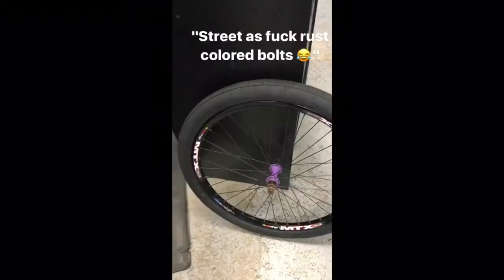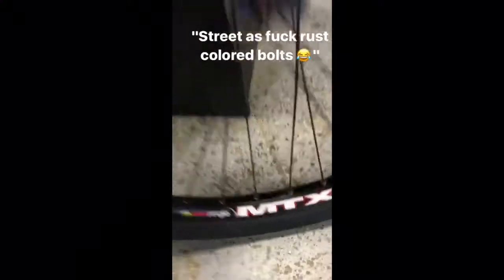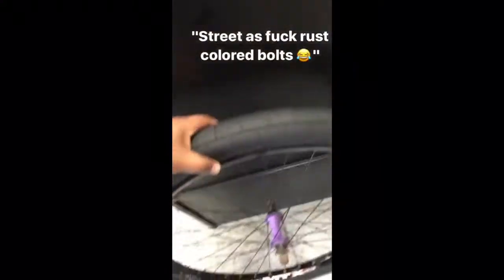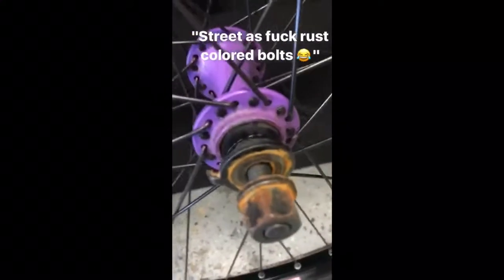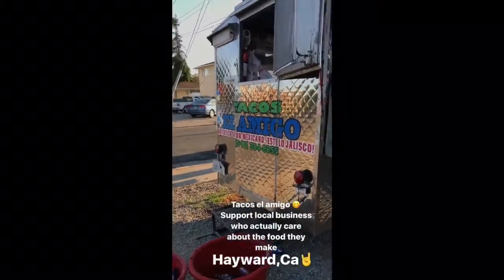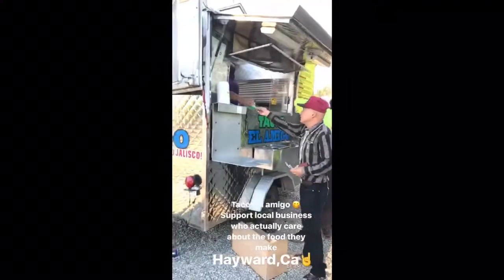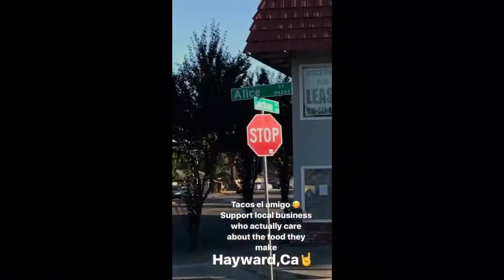Wax, socks, knee pads — this thing Kenji was tired of looking at. Two months later I finally came and picked it up after two months of saving money. My bolts are rusted, so what — that's called street. Right here at Tacos Al Amigo in Hayward.